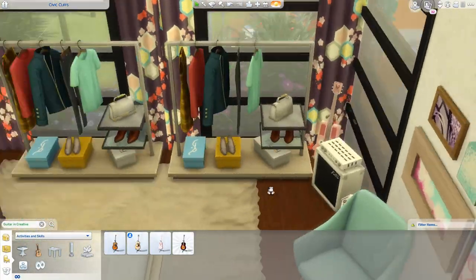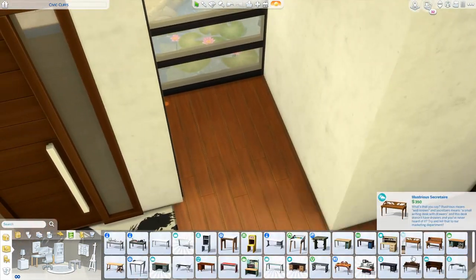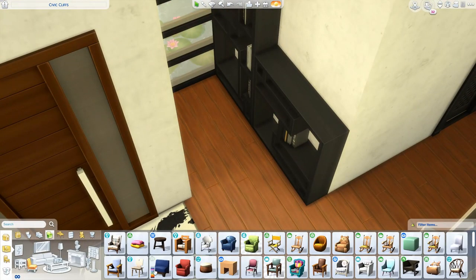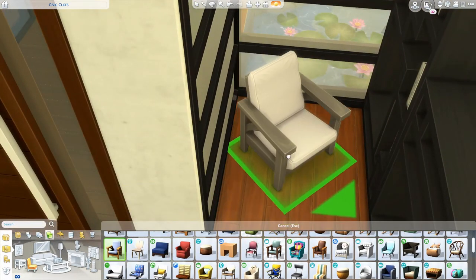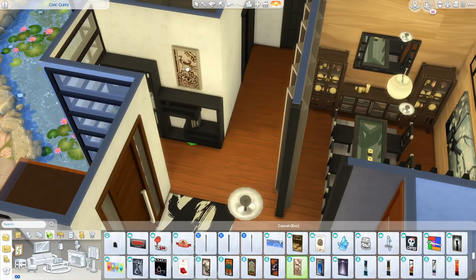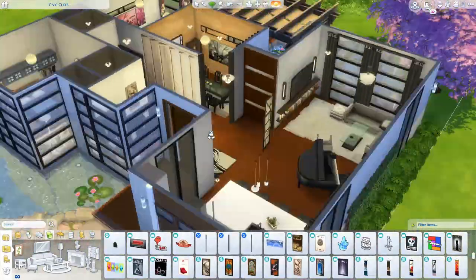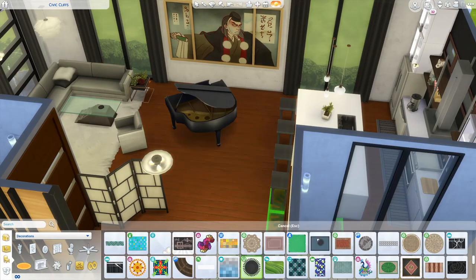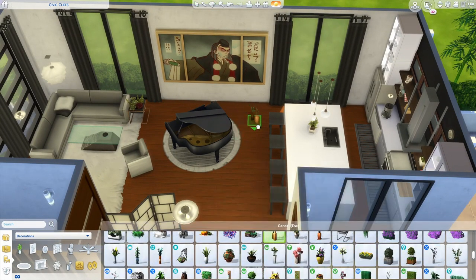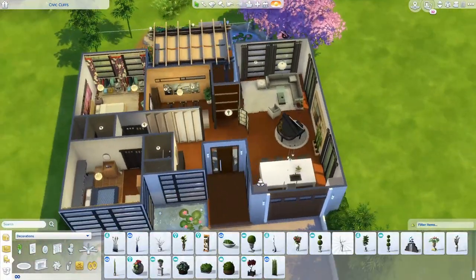Now we're done with the bedrooms and pretty much finishing up the build. I put a little bookcase reading nook into this corner — I was considering a desk, but a bookcase felt like a nice little place to read. Overall, this home is super neutral in the main common areas and has a bit more color in the bedrooms, which I really like. The bedrooms are super large and the floor plan flows really nicely. If you want to renovate it, feel free to do so.